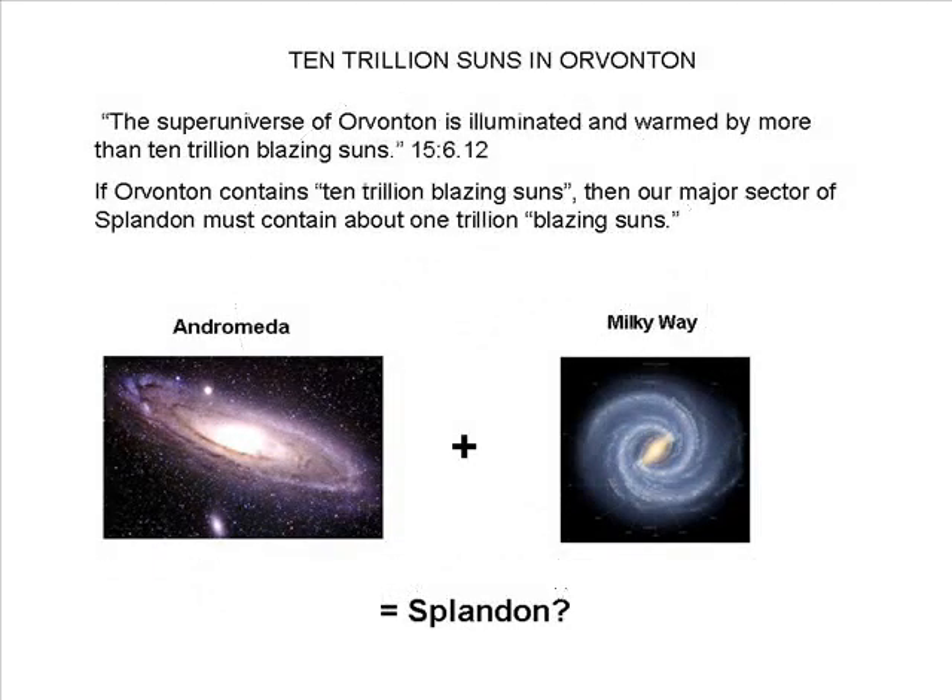Another quote from paper 15: 'The super-universe of Orvantan is illuminated and warmed by more than ten trillion blazing suns.' Astronomers calculate the number of stars in our galaxy at between 200 and 400 billion. If we use 300 billion as a basis, then our galaxy is 33 times too small to be Orvantan. In fact, the Milky Way galaxy and the Andromeda galaxy, which has about a trillion stars, together are only a little larger than a major sector.